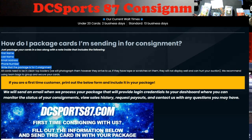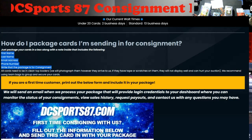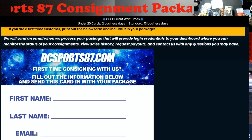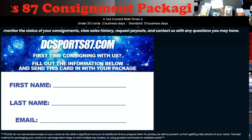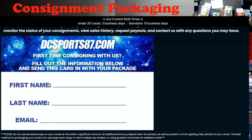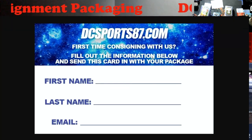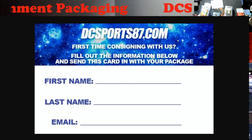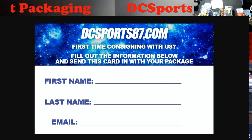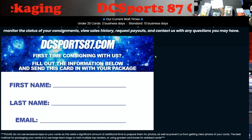This is the information they want: you have to write consignment, your first and last name, email address, and phone number. If you're a first-time customer they want you to print the form and send it in with your package. There's nothing to click to print directly on the site, so what I do is open the image in a new tab and go to File > Print, or you can save it to your computer.